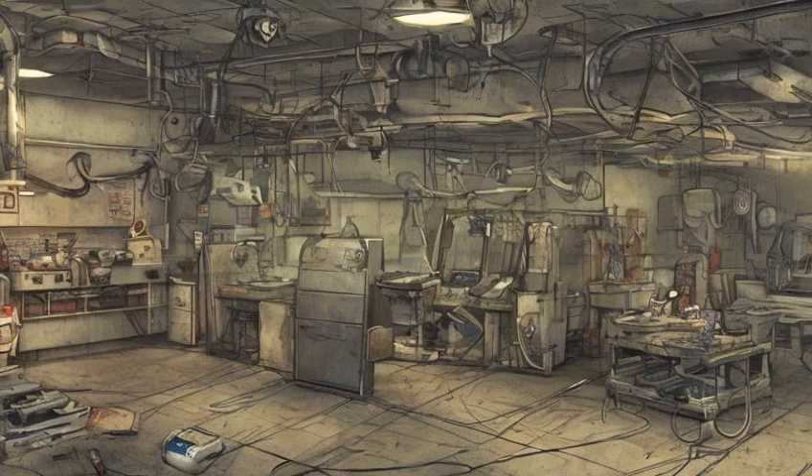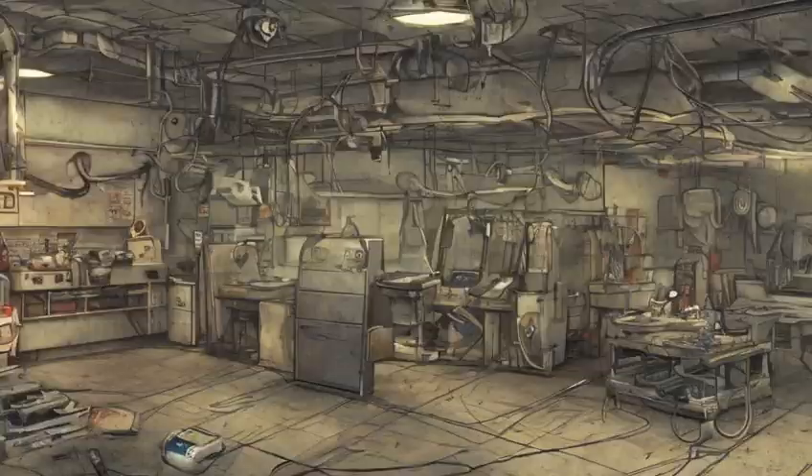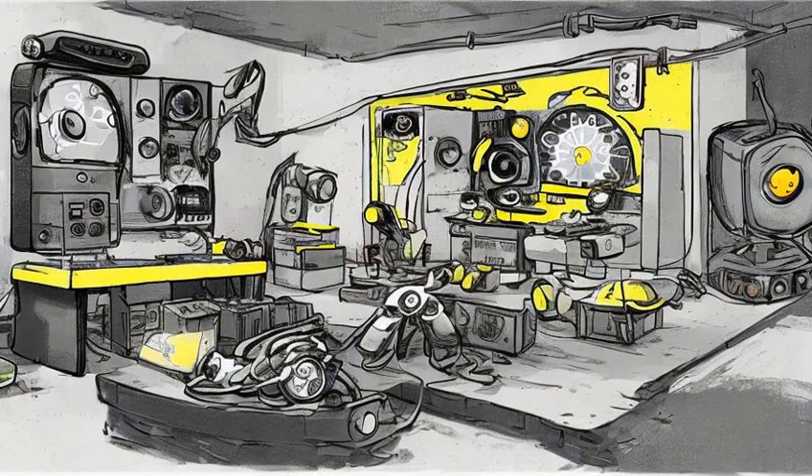Another three suits and an empty power armor frame can be obtained by killing the Atom Cats. A named Eyebot, Peepers, flies circuits around the headlights of the gas station, acting as a mobile radio station.